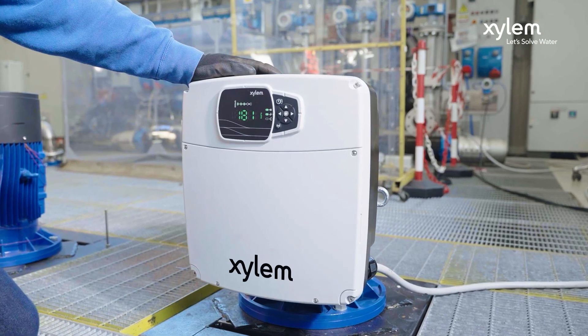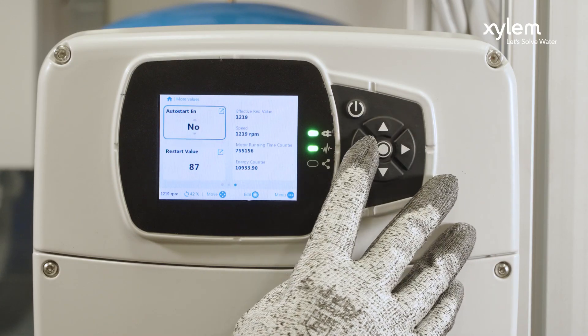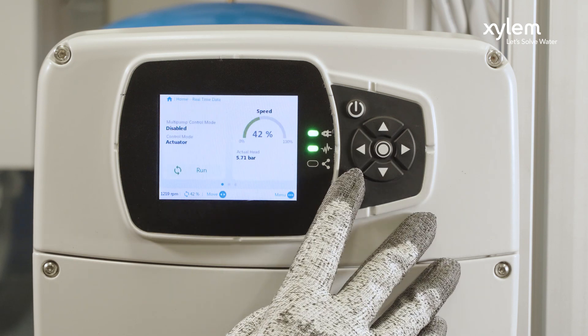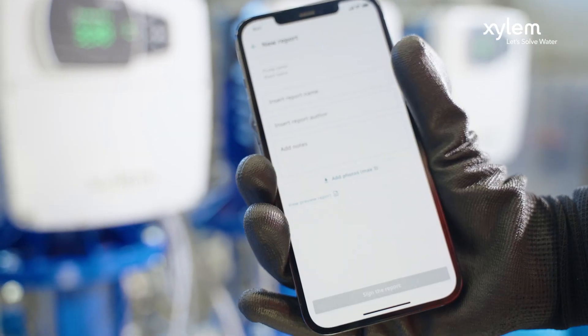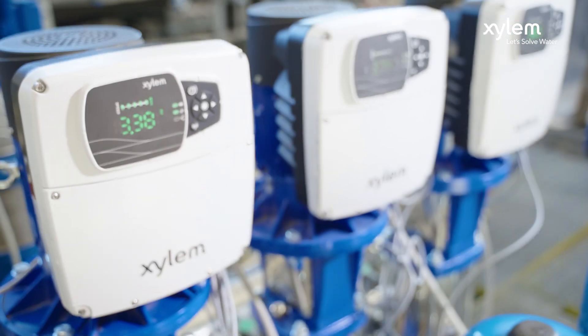Hydra X is simple to program. Install the pump, set the set point and you are done. Do you want to fine tune the configuration? Follow the on-screen wizard or find all the parameters you need in a well-organized menu that provides what you need in a few steps. Is the pump display too far to reach? Connect your smartphone to configure the pump from a comfortable position. It's so easy.